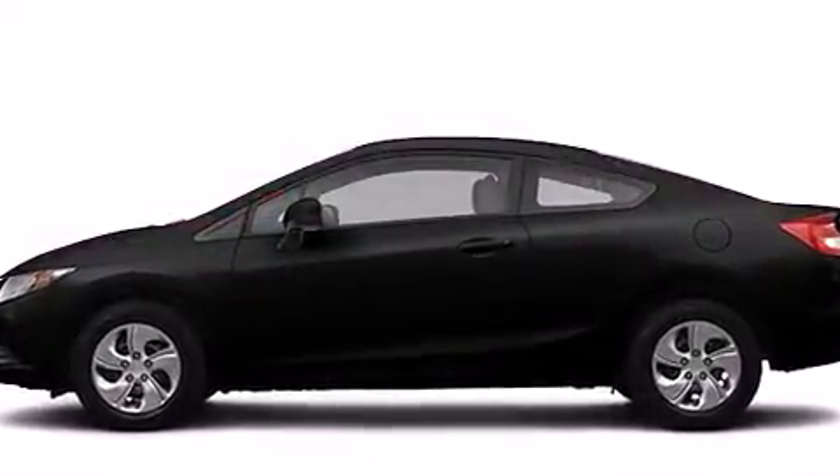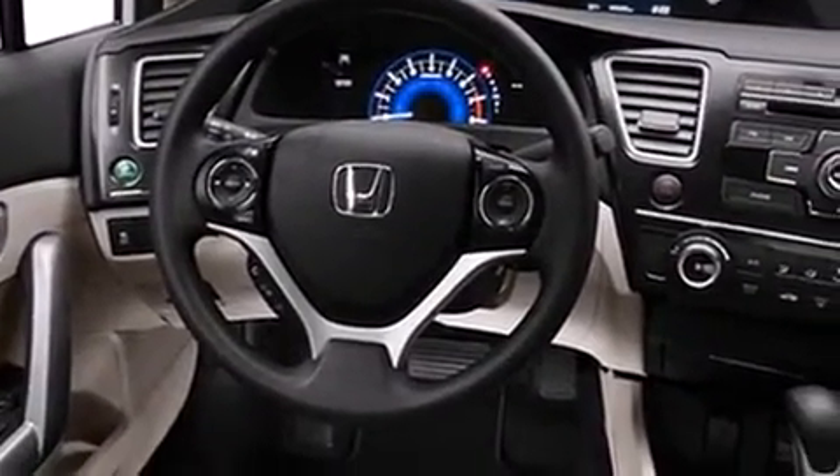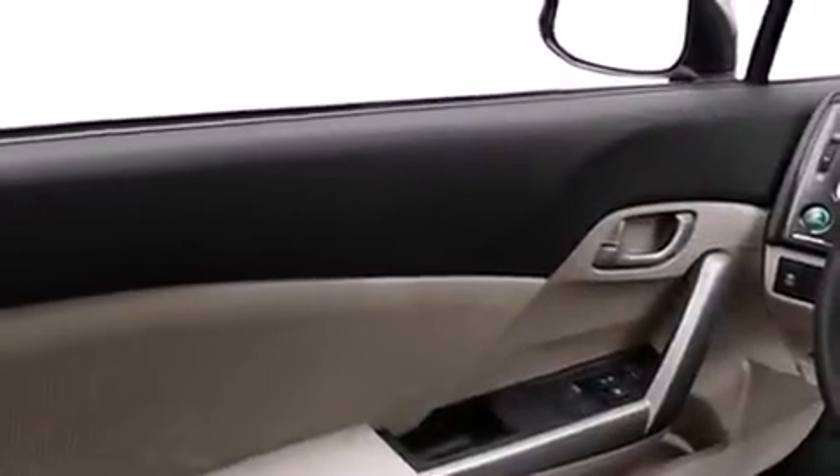Honda made sure to keep road handling and sportiness at the top of its priority list. Smooth gear shifts are achieved thanks to the 1.8-liter four-cylinder engine. For added security, Dynamic Stability Control supplements the drivetrain. Both high fuel economy and flexible performance are assured by the five-speed automatic transmission.